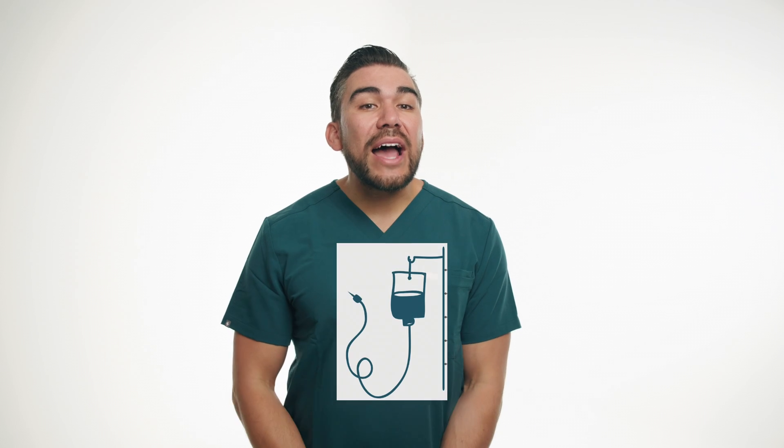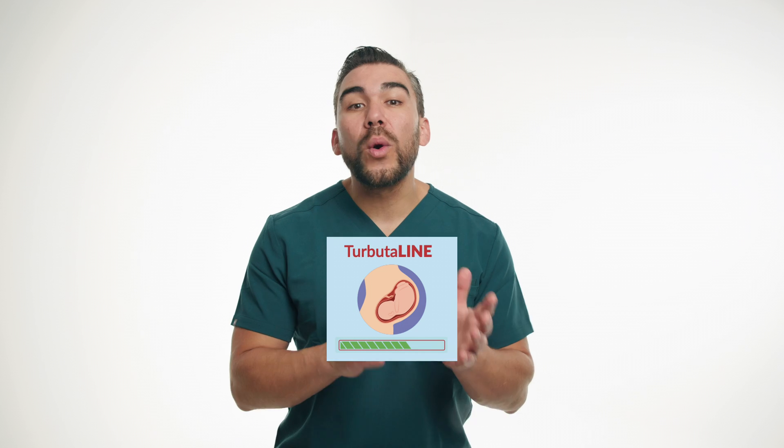Sarah's care team starts her on an IV infusion of terbutaline to help stop or slow the contractions. The dosage is gradually increased until the contractions subside or a maximum dose is reached. Sarah's vital signs, including her heart rate, blood pressure, and fetal heart rate, are closely monitored, as terbutaline can have cardiovascular effects.